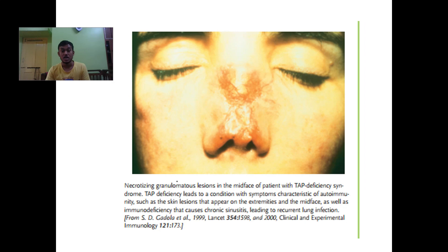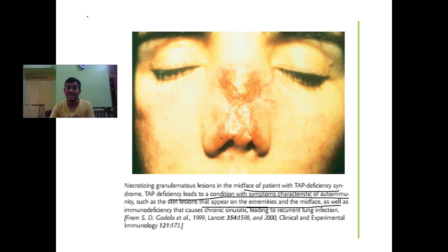This is a picture of necrotizing granulomatous lesions in the mid-face of patients with TAP deficiency syndrome. TAP deficiency leads to a condition with symptoms characteristic of autoimmunity, such as skin lesions that appear on the extremities and mid-face. These are some of the very harmful effects of this syndrome. Chediak-Higashi syndrome and BLS are closely related, both arising from deficiency of TAP genes and related genes.